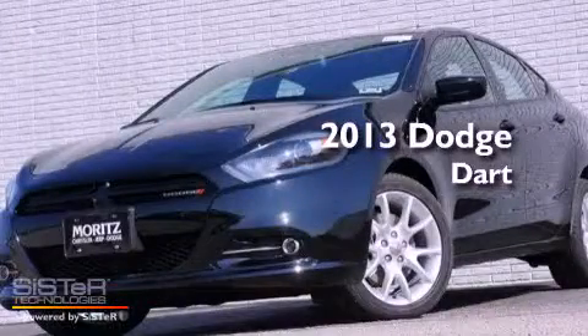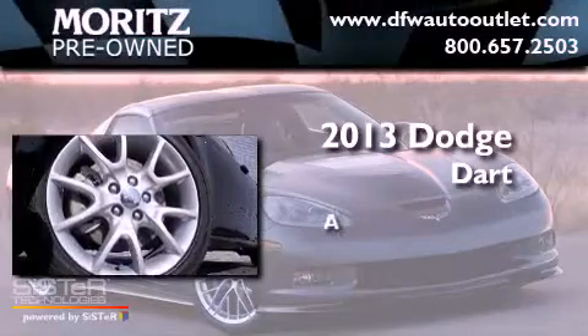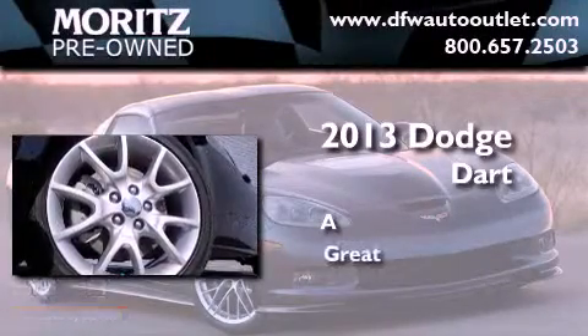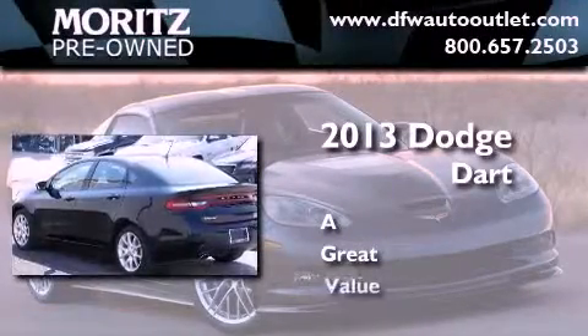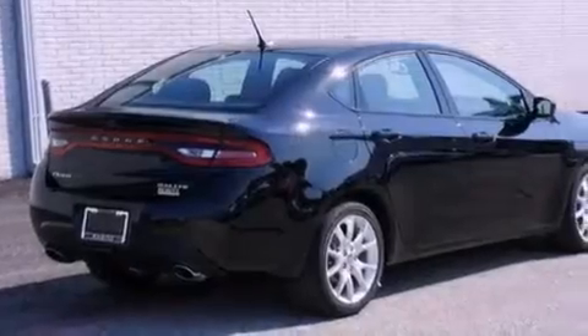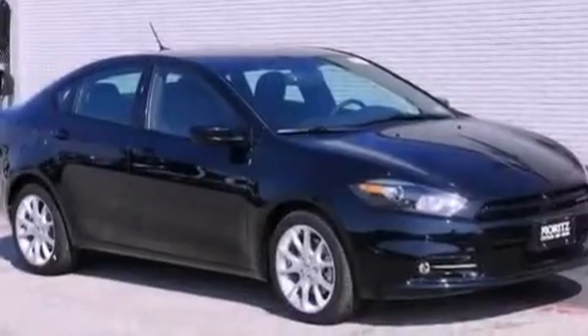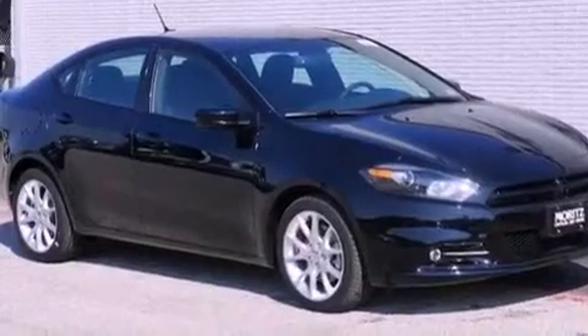This is a brand new 2013 Dodge Dart. Its top features include a locking differential, a navigation system, a rearview camera, traction control and stability control systems, hill start assist, and a tire pressure monitoring system.